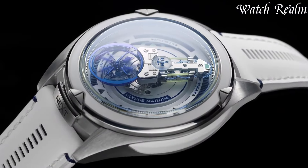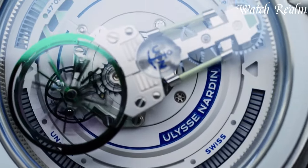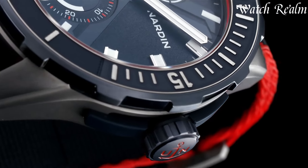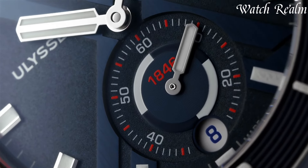From the iconic Marine collection, reminiscent of marine instruments, to the groundbreaking Freak series with avant-garde design, each watch showcases technical expertise and innovative materials.